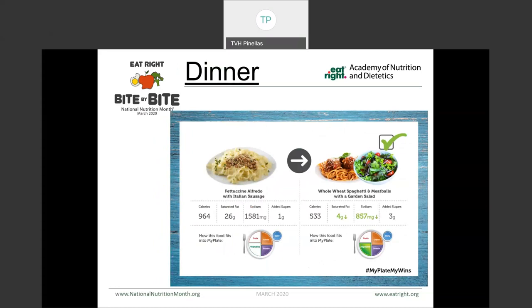For dinners, some of the MyPlate meals we looked at were comparing two pasta dishes. The one on the left was fettuccine alfredo with Italian sausage versus the one on the right using whole wheat spaghetti noodles and meatballs with a garden salad. You can see how much less saturated fat we get, how much less sodium we get, which of course adds up to fewer calories. But we're also getting a serving of vegetables with our evening meal by including that small salad.